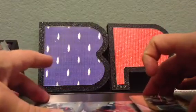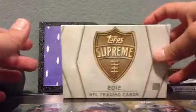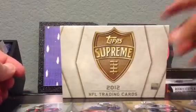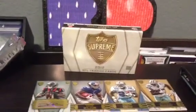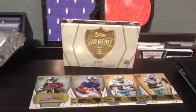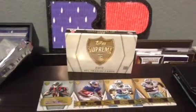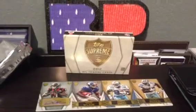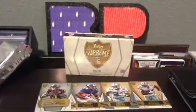That's my box break review of 2012 Topps Supreme Football. Go grab yourself a box and let me know if you pull something sweet. Keep coming back to BustingPacks.com. Follow us on Twitter at BustingPacks for your chance to win the cards in this box. Like us on Facebook at facebook.com/BustingPacks, and if you like this video, subscribe — we're going to start doing more YouTube giveaways in addition to Facebook and Twitter.